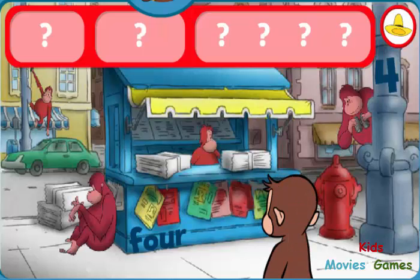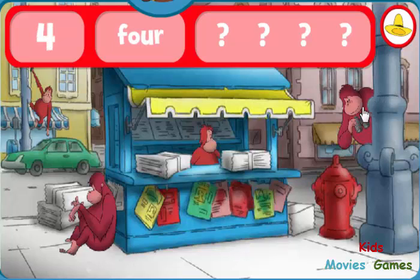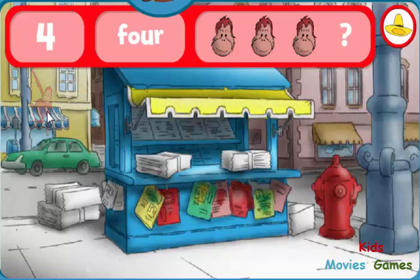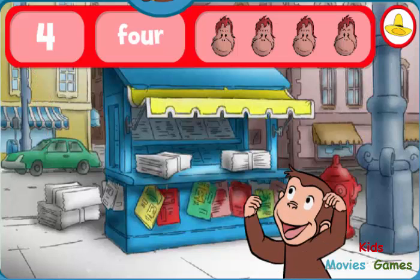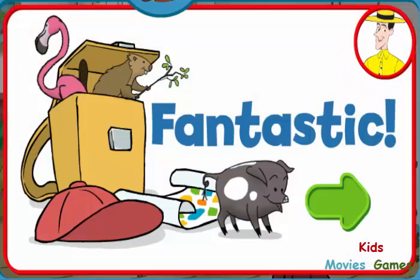Where are the fours and four orangutans? The word four. The number four. More! Wow! You found everything! Fantastic! George and his friends love playing hide-and-seek with you.